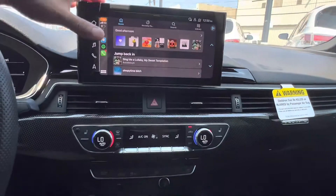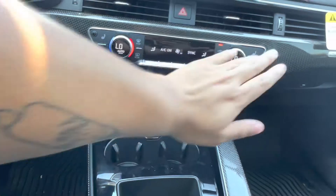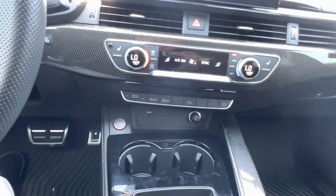In the center we have our touchscreen display which does have wireless Apple CarPlay capabilities, and below that we see we have our heated seat option for our fully electronically controlled heated front row seats.